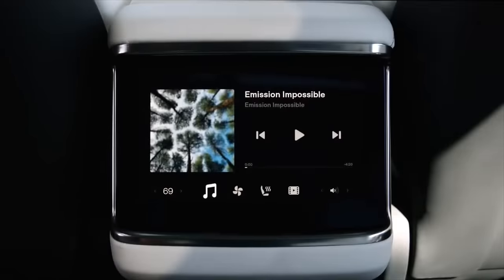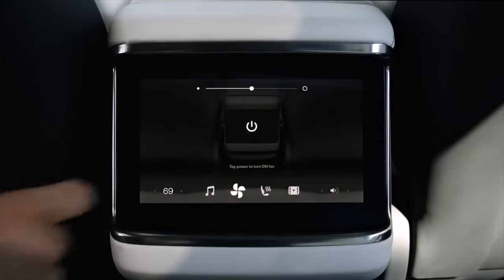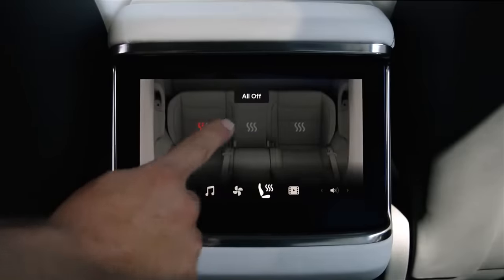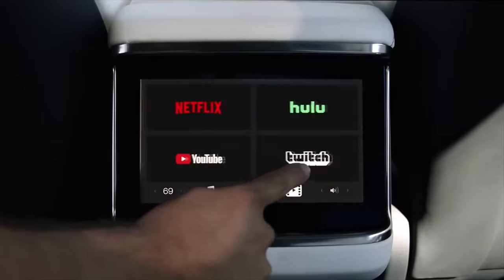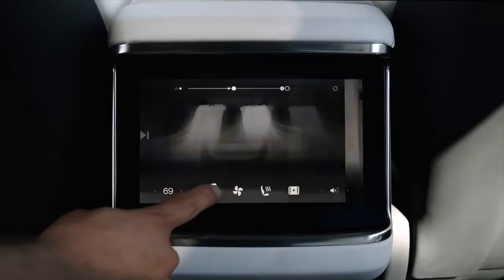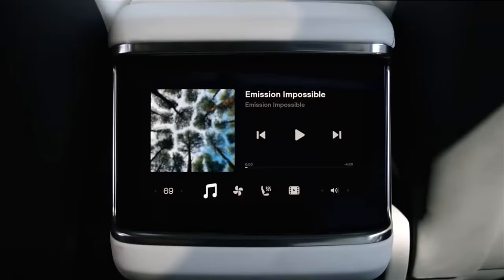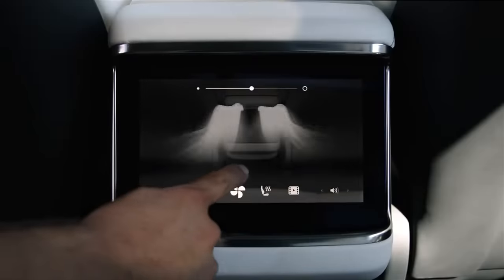Last but not least, lower on the priority poll for me, is gaming. They've added a new game, and they also added some additional features for cars with a rear screen. If you have a Model S, Model X, or even a new Cybertruck with that rear screen, you can play more games from back there and there's also new Bluetooth support for that rear screen. That is the Tesla holiday software update for 2023, shown hands-on here in my 2022 Tesla Model Y.